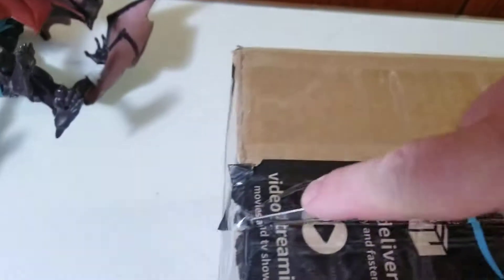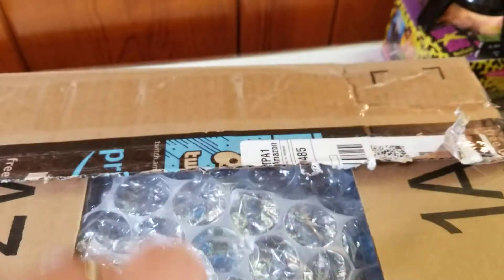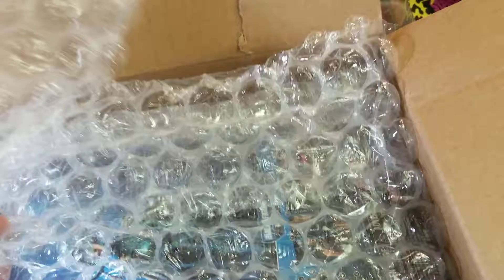Lovely mail day. This is one of two boxes that came in today and we're going to find out what is in it. I'm doing this one-handed so bear with me here. Looks like it was well packed, whatever it is.